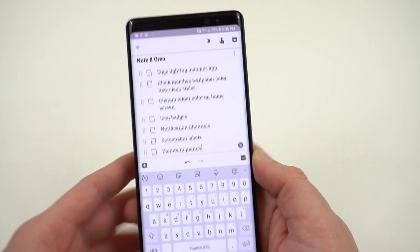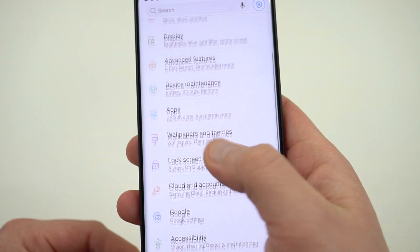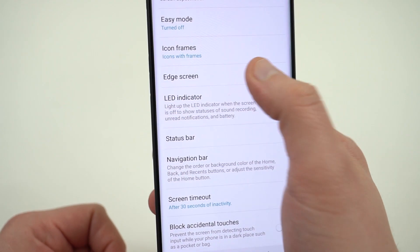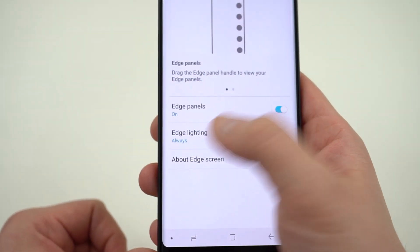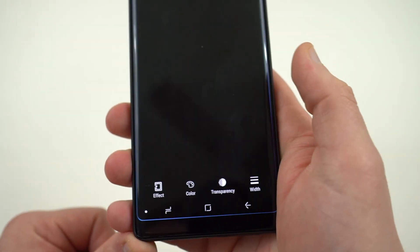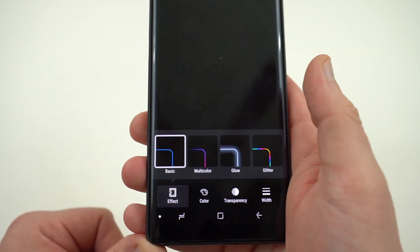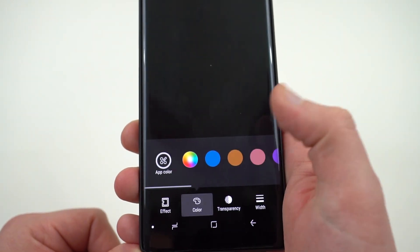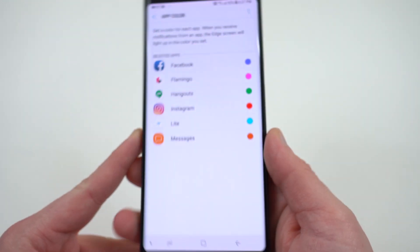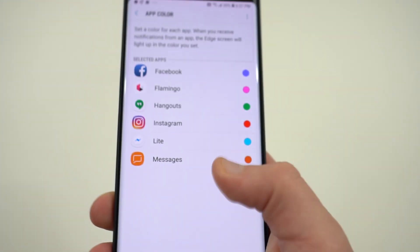We've got edge lighting, and a really cool feature that I didn't talk about when I did the beta review is that now you can actually have your edge lighting match the app color. If you go into display in settings and scroll down until you see edge screen, then tap on edge lighting — I have it set to always turn on the edge lighting whenever I get a notification. Under edge lighting style, there's now a whole bunch of different effects to choose from than there were before: glitter, multi-color, glow. But if you choose the basic effect and go into color, you can now have the color of the lighting around the edges light up to match your apps. You can see here that I've got Facebook, Flamingo, Hangouts, Instagram, Facebook Messenger Lite, and Samsung Stock Messages app.